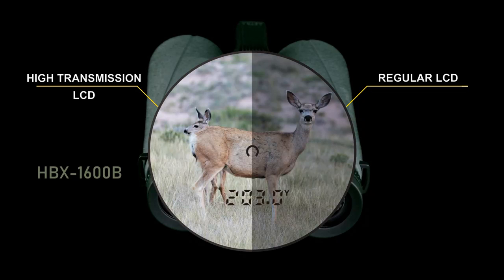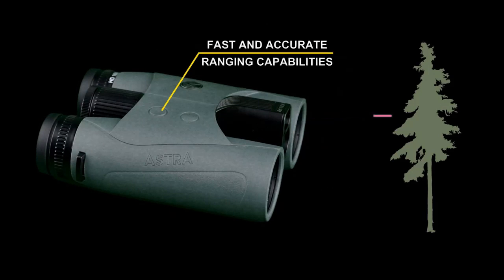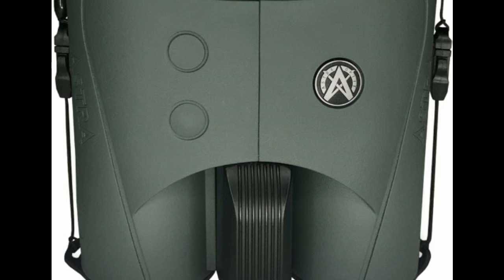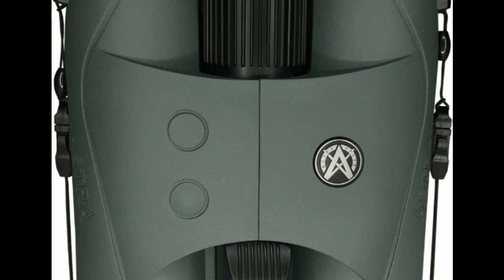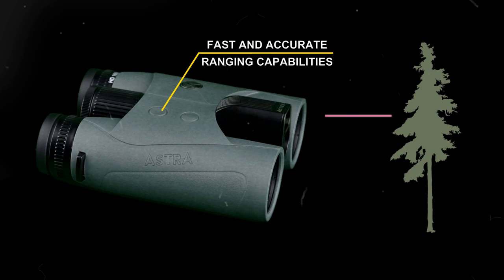With long distance ranging capability, this rangefinder is accurate and versatile for various objects at short or long distances. Reflective: up to 1760 yards. Tree: up to 1000 yards. Deer: up to 800 yards.